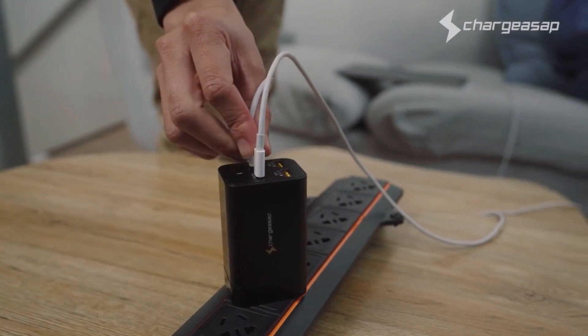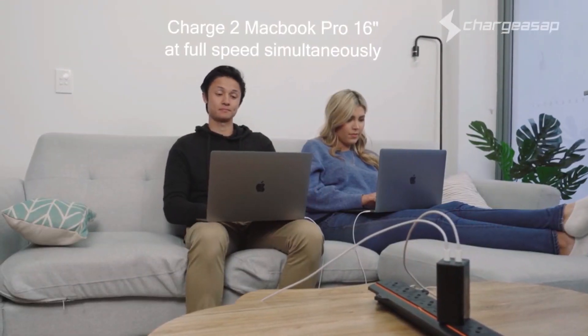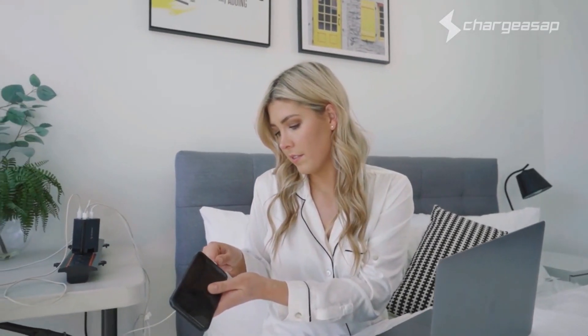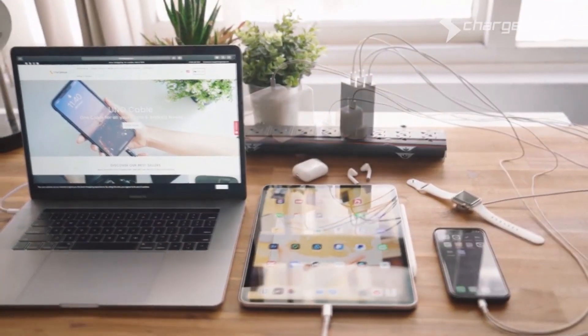Dual 100-watt USB-C Power Delivery 3 ports makes Omega the world's first portable charger that can charge two MacBook Pros at full speed simultaneously, so you can fast-charge up to four devices at the same time, including laptops, tablets, smartphones, and mobile devices.